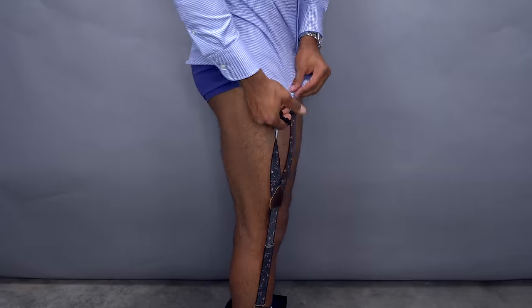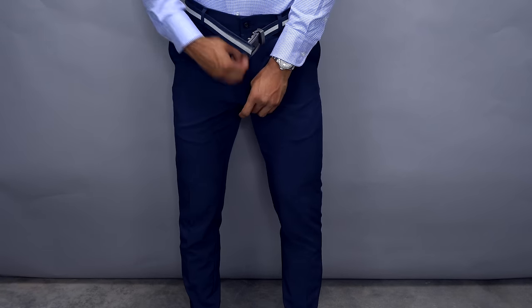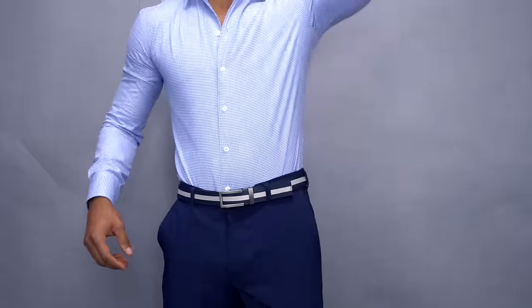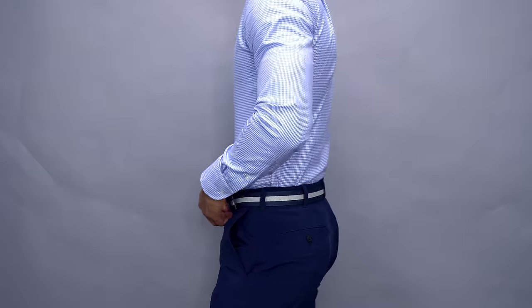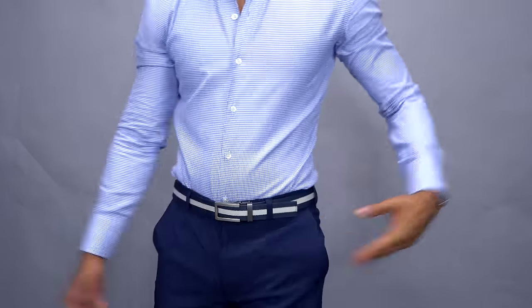Shirt stays have been around for decades and guys have been using them because they actually work. What a shirt stay does is literally anchor down your shirt to your socks. With these from our sponsor KK&J, even if you're not wearing socks, there are shirt stays that anchor down below your calf so you can wear them more casually — especially in summer if you're going for that no-sock look. A shirt stay will anchor your shirt so you can stretch up, reach out, sit down, and that shirt is always going to look perfect.